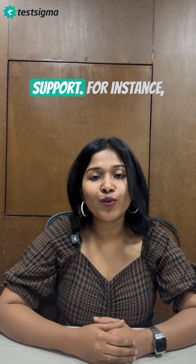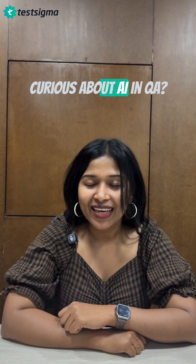AI in QA is all about support. For instance, Ato and the AI agents in TestSigma help you work smarter. Curious about AI in QA? Check the link in the description and get a free TestSigma trial to learn more.